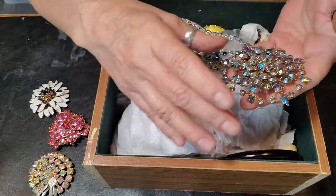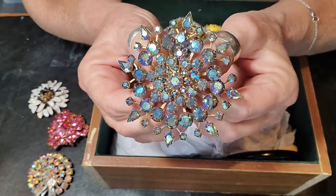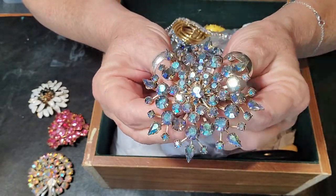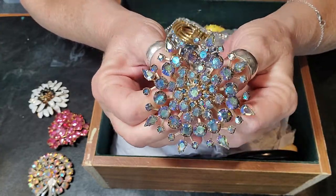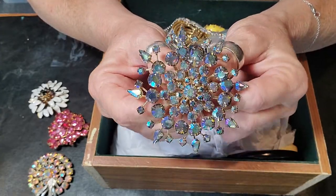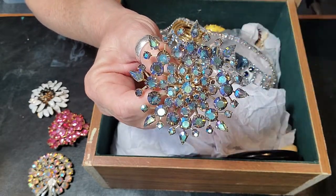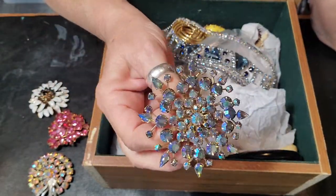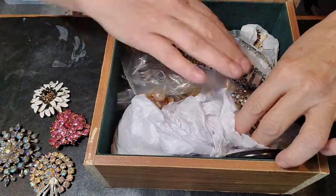And then this lovely — oh my goodness, not signed — look at that, again with the AB stones but in blue. So beautiful. Vintage jewelry — I don't know, something about the way everything was made back in the day. Like my house, built in 1929, it's built real sturdy. They just don't make things like they used to.